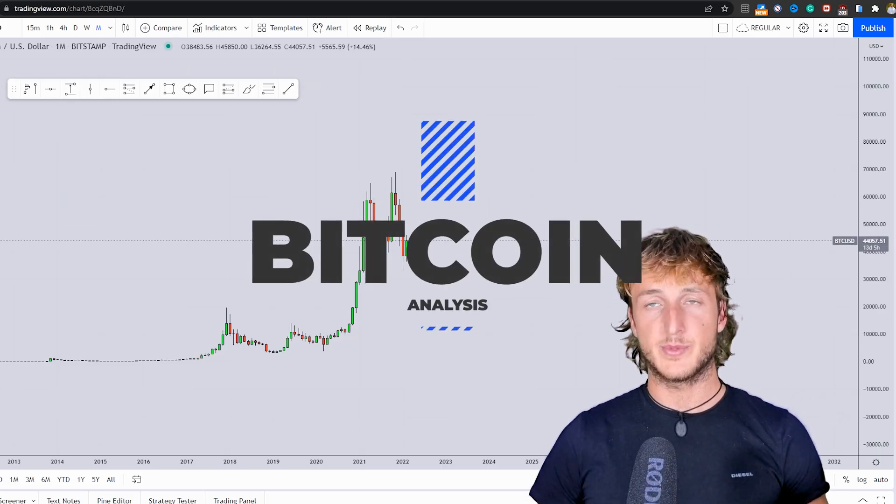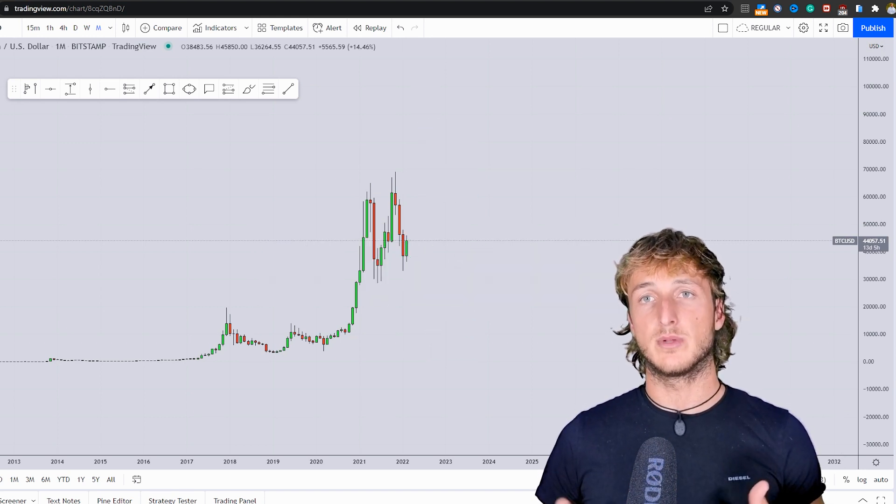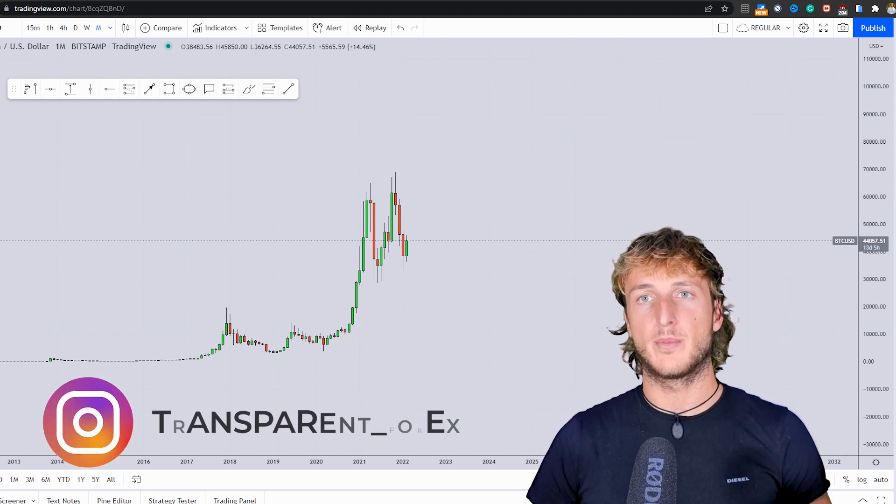In today's video, I want to speak about BTC/USD, and as usual, I will be providing a complete multi-timeframe top-down analysis.